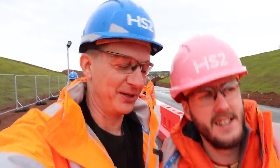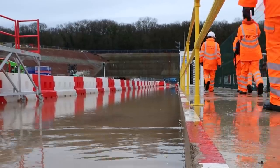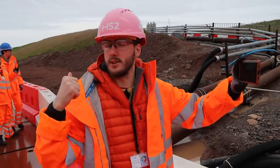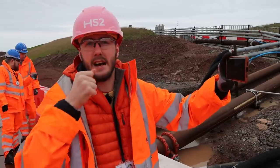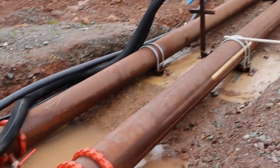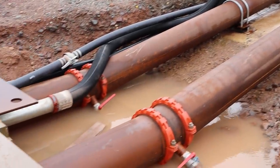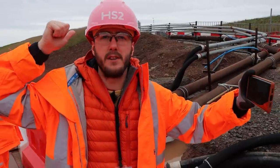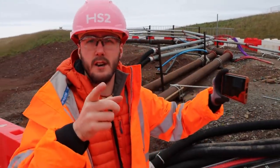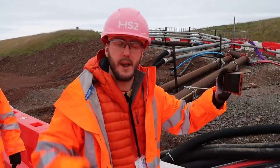Why did I get a blue helmet and you got a pink one? What's the slurry pipeline? So the material getting dug out — a good chunk of it — is getting sent through these pipes as slurry, having been mixed with fluids to make it more easily transportable. Then it goes out to a slurry treatment plant, which is back over there in a building we saw earlier. We saw it at Chiltern Tunnel as well — you could see the slurry treatment plant too.